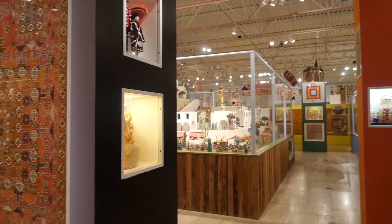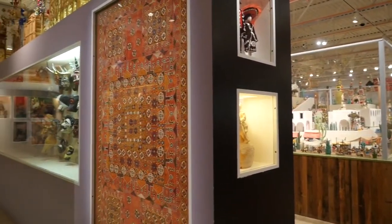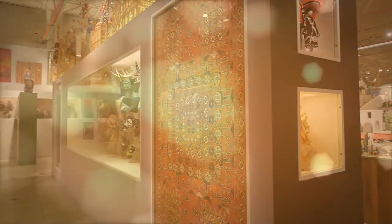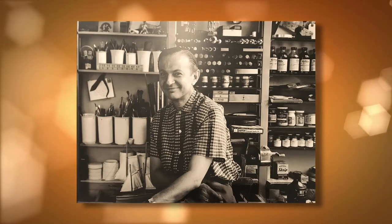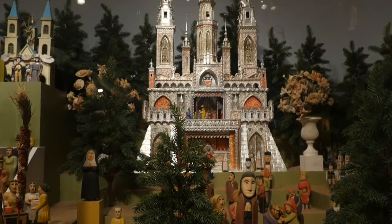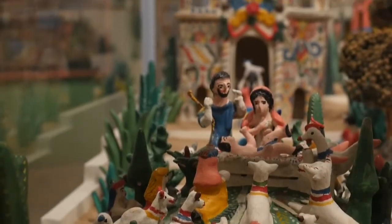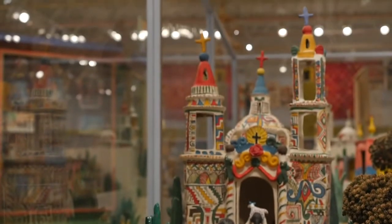We're in the Alexander Girard wing here at our museum, which opened in 1982. The wing was the work of Alexander Girard, who was a designer. He designed every one of these dioramas that he called sets, and he collected over 100,000 items from all over the world. There are about 10,000 permanently installed in this room.